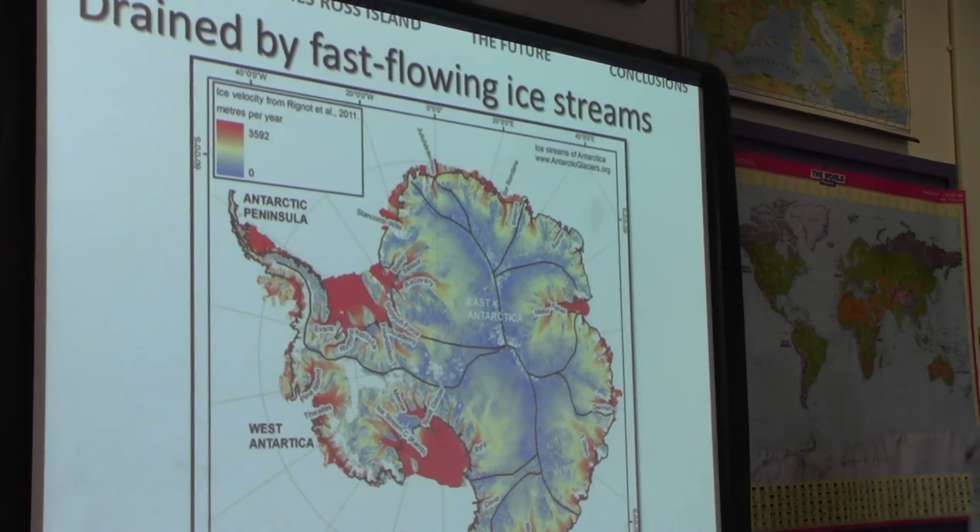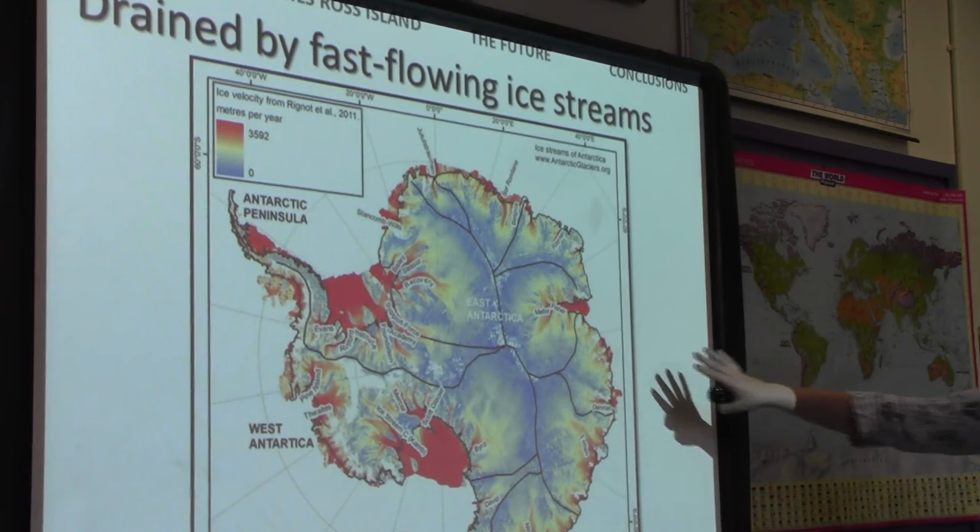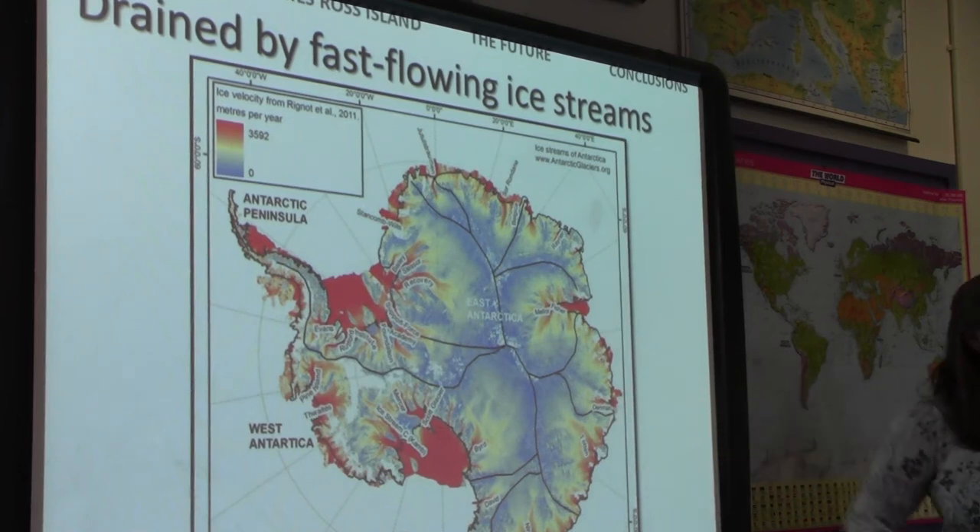It turns out that ice streams are not stable features. Around the Siple Coast, some ice streams are switching off entirely while others are accelerating, and some are thinning and slowing down. Because they control the transport of most of the ice to the ice-ocean edge, these dynamic changes are really important for the characteristics of both the East and West Antarctic Ice Sheets.